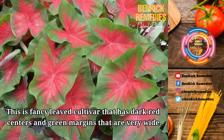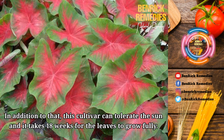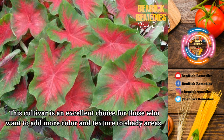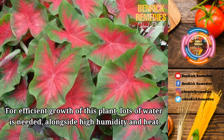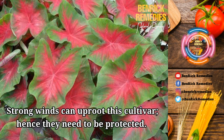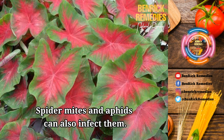6. Frida Hempel. This is a fancy-leaved cultivar that has dark red centers and very wide green margins. This one can grow up to a height of 12 to 24 inches and the leaves are medium to large in size. This cultivar can tolerate the sun and it takes 18 weeks for the leaves to grow fully. This cultivar is an excellent choice for those who want to add more color and texture to shady areas. For efficient growth, lots of water is needed alongside high humidity and heat. Acidic soil is preferred alongside part to full shade. Strong winds can uproot this cultivar, so they need to be protected. These are mostly grown as house plants. These plants can have problems such as tuber rot and leaf spots. Spider mites and aphids can also infect them.